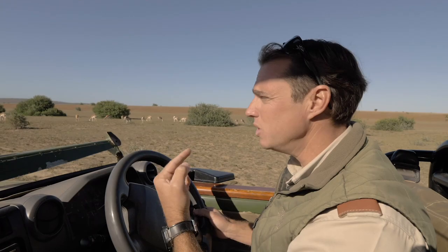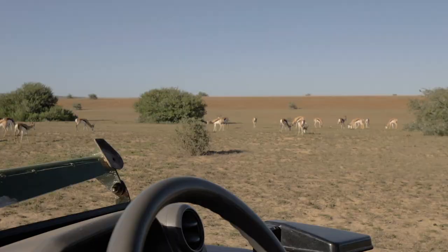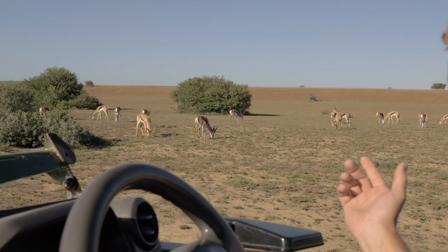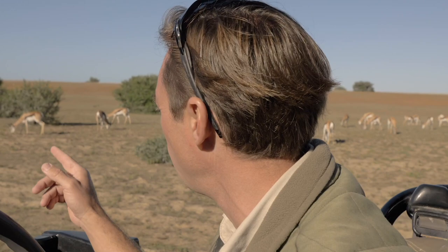Springbok are found in very open areas, so a lot of the colors on the animal are very contrasting — those contrasting colors help with visual communication with one another at long distances. The males use their horns for fighting. In all antelope species where both males and females have horns, the males' horns tend to be slightly shorter and thicker — more robust to compensate for the rigors of fighting.